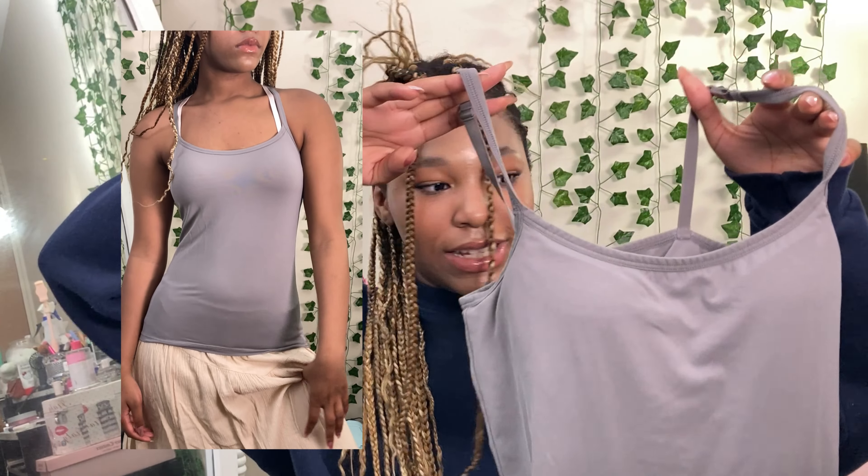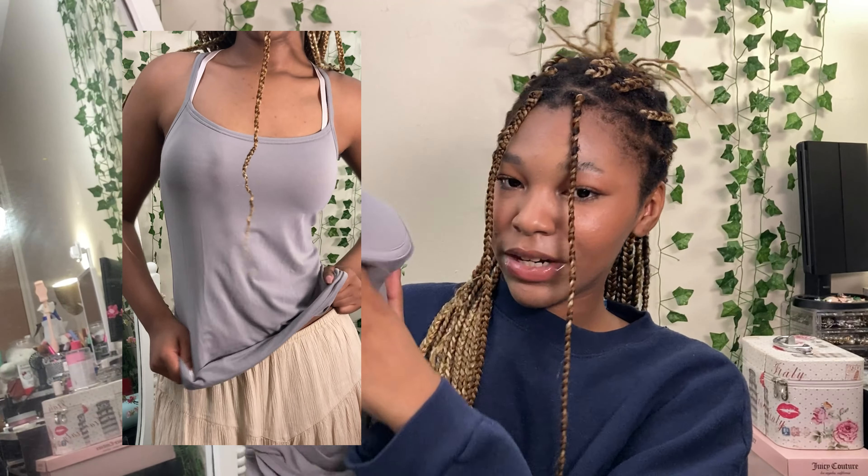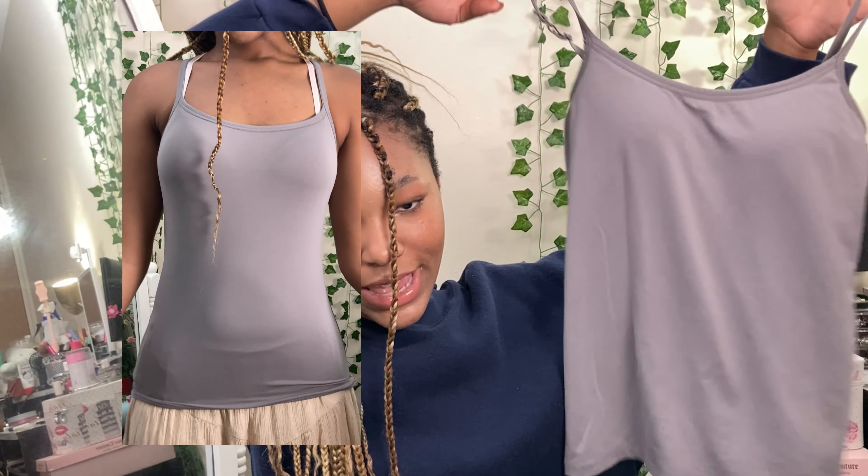And next we have this top — I don't know where it's from unfortunately. It's just a grey basic, but it also has a padded inside with an actual built-in bra. Again, great for layering, great for all the things you want to do in the summertime. That was everything in this video, I hope you guys enjoy.